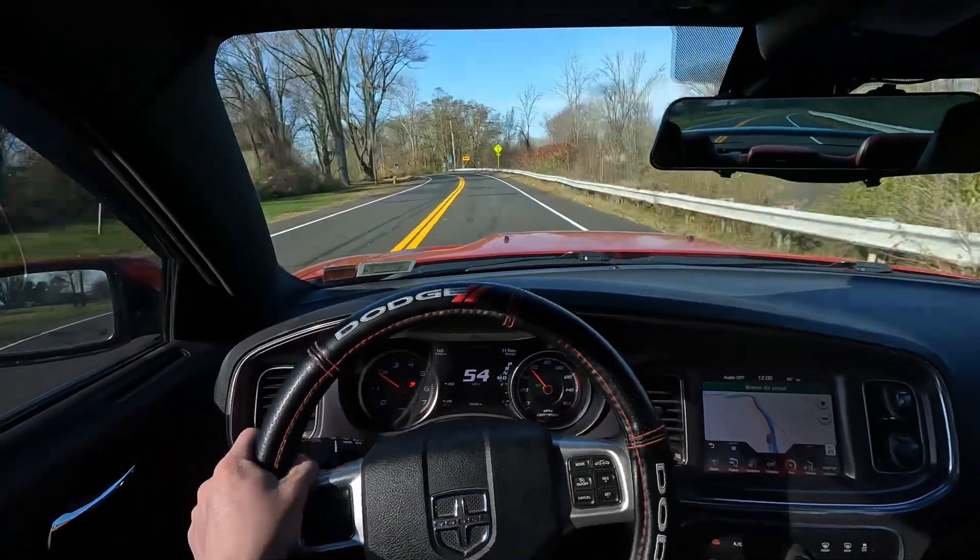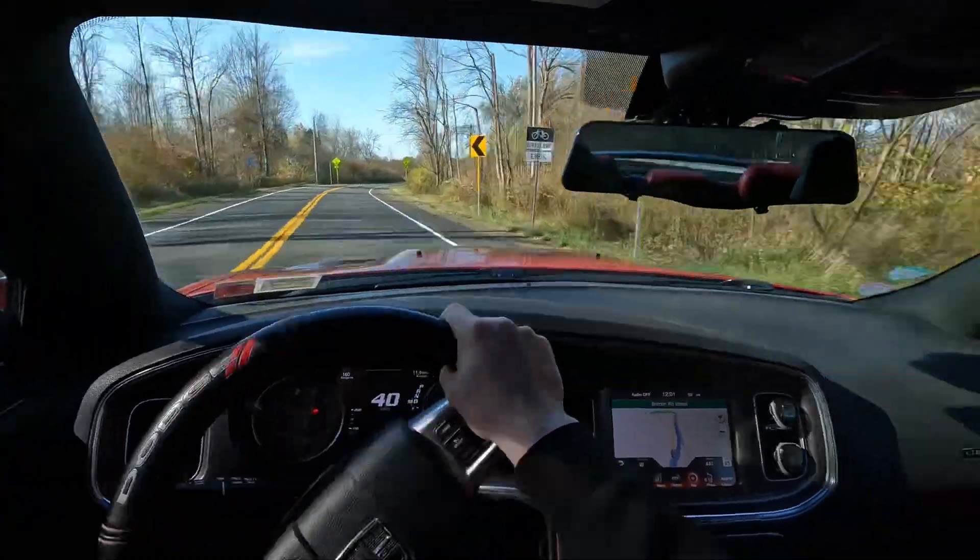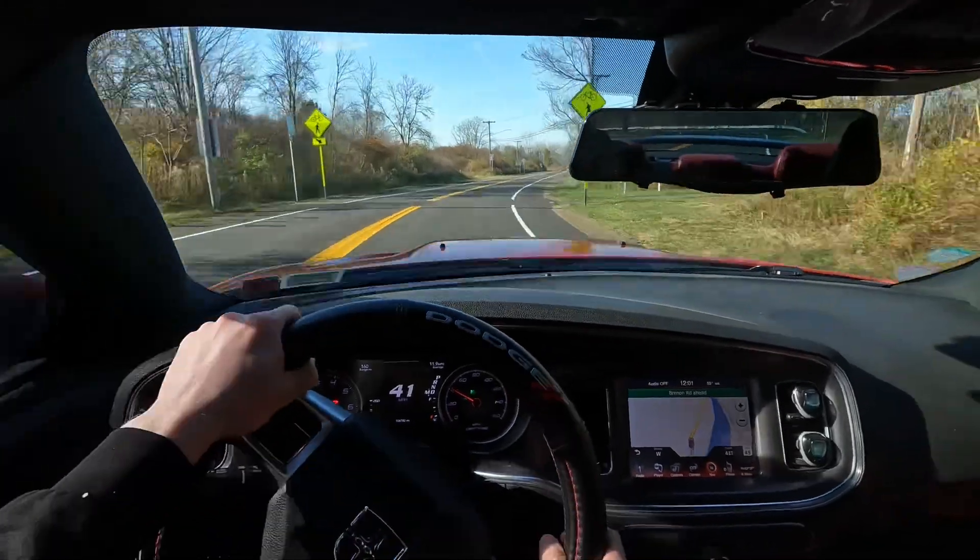Let's see if we can downshift in this curve. Downshift, take the curve. See, guys, I said before — this car is not good at cornering.